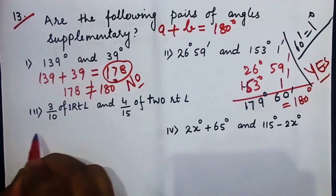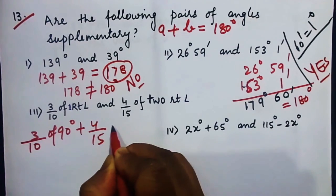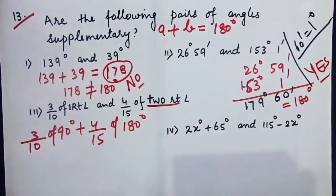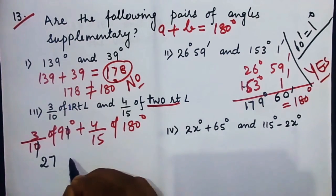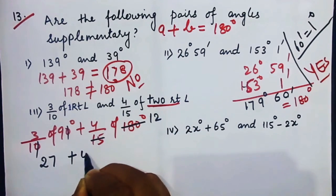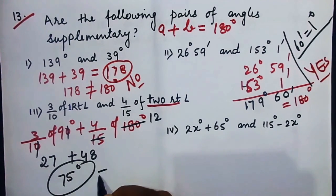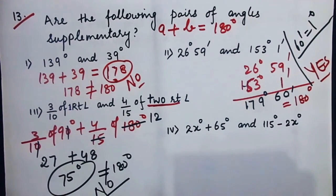For 3/10 of one right angle plus 4/15 of two right angles: that is 3/10 of 90° plus 4/15 of 180°, which gives 27 plus 48 = 75 degrees. Since 75 is not equal to 180 degrees, the answer is no — not supplementary.